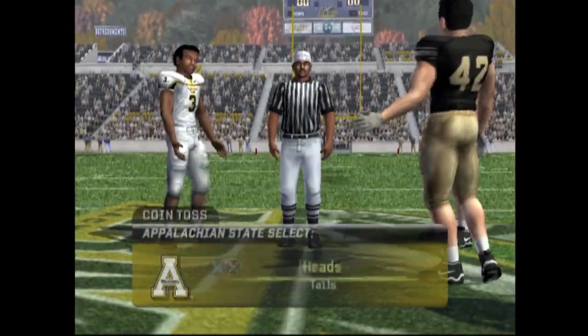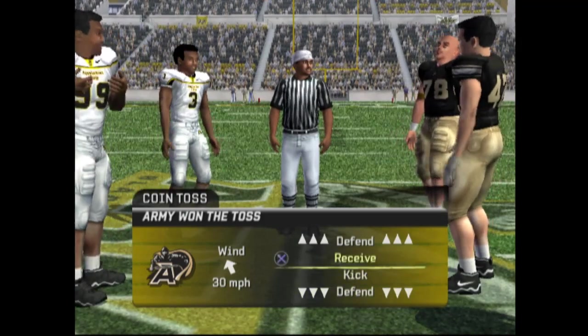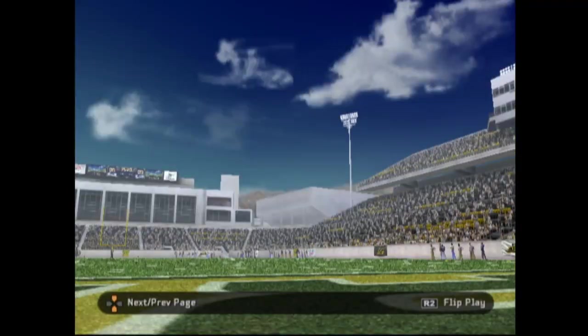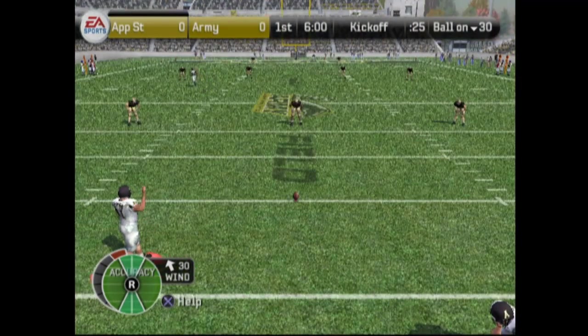What's up guys? Welcome back to the Appalachian State Dynasty. In today's episode we're going to be taking on Army. Army is 0-2 currently and they're going to run the triple option, so we're going to see how well our rush defense is going to show up today. Hopefully it's not too bad.